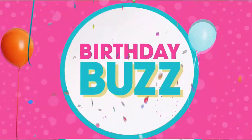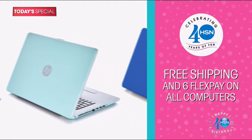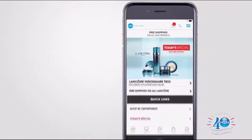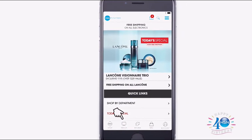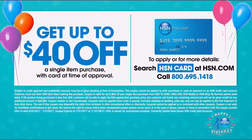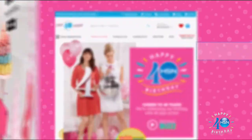Cue the confetti — it's our birthday and we're celebrating! The surprises continue with free shipping and six FlexPay on all computers all day. Never miss a deal by downloading the HSN mobile app now — take advantage of app-only bonuses you can't get anywhere else. Don't have the HSN card? Sign up now and you'll get up to $40 off when you're approved. Search '40 Days' on HSN.com now.